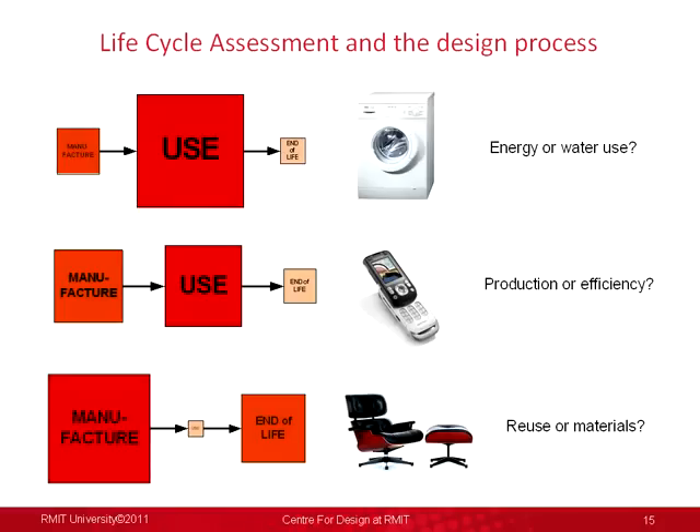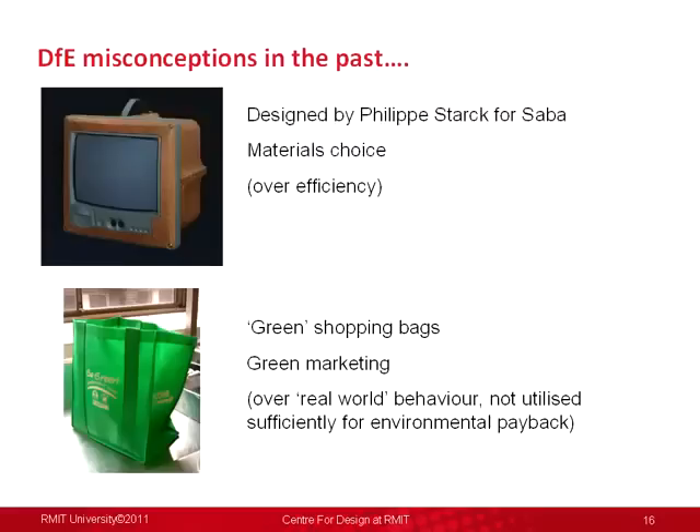Design for environment has possibly missed the mark a bit in the past. A fairly famous example of touted eco-design is Philippe Starck's television for Saba, and I'd argue that maybe instead of materials he should have been concentrating on efficiency if you looked at a life cycle perspective. Another example may be the green shopping bags — a good idea in principle, a good marketing mechanism to get people involved in the green movement, but where do these actually end up? Do they really get used enough to pay back environmentally compared to a far more efficient light plastic bag?